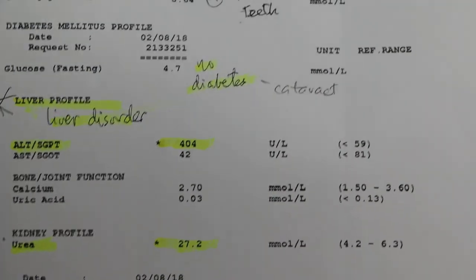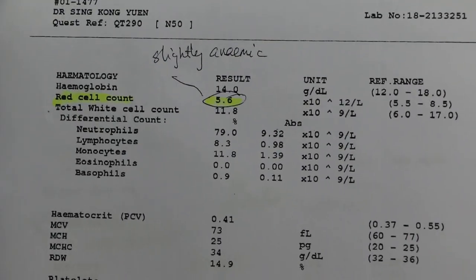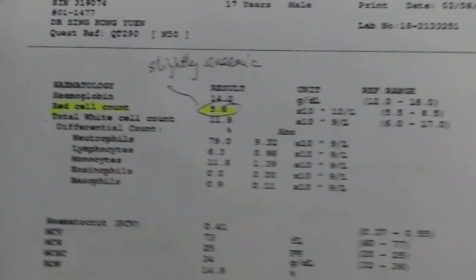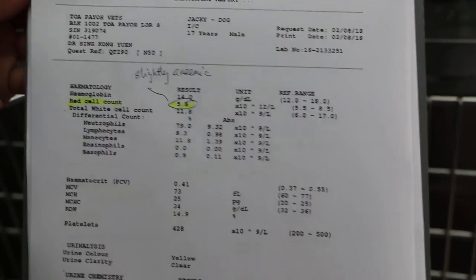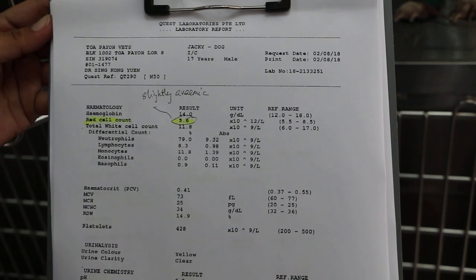The second part of the blood test results is generally good. The dog is only slightly anemic — the red blood cell count is slightly low but generally within the normal range. White cells are normal and there is no dehydration.